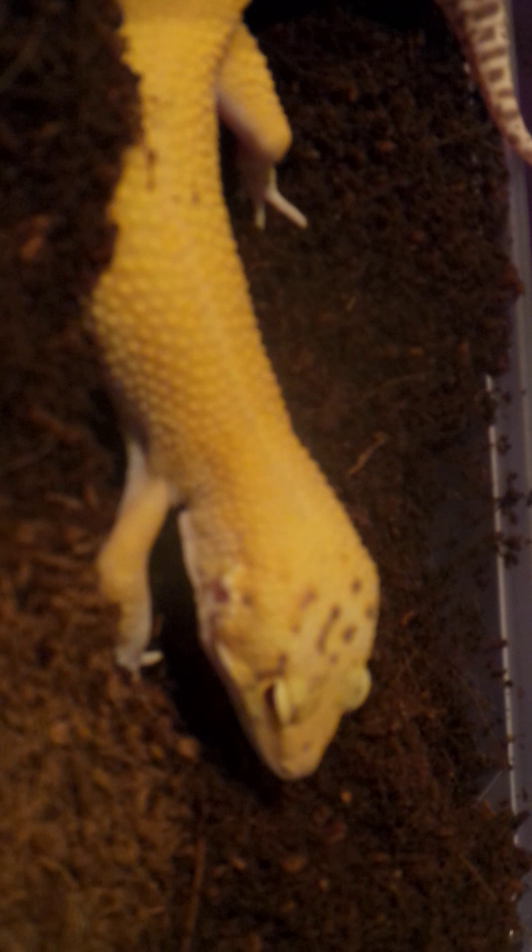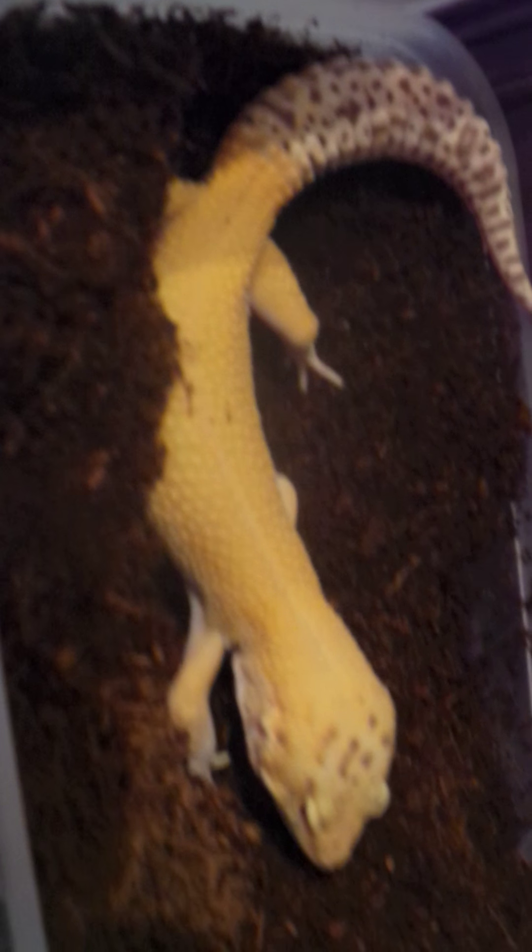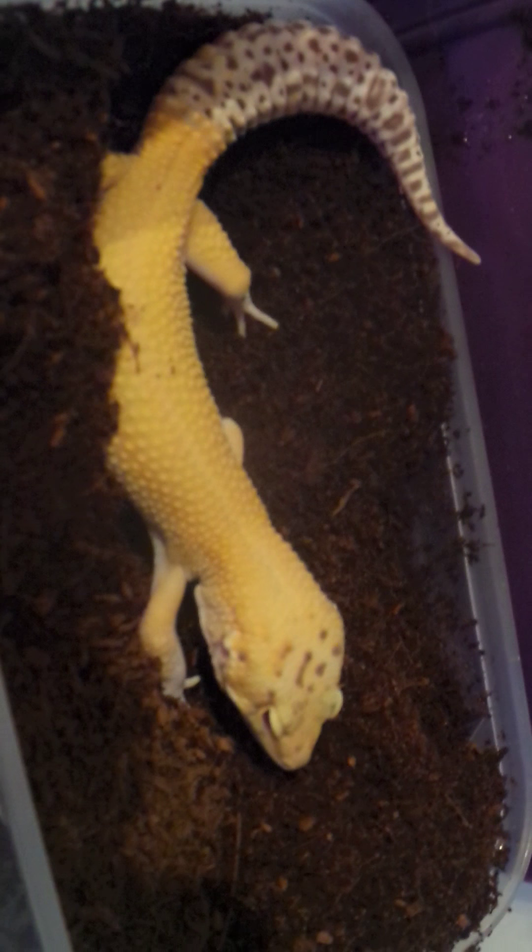This is a tangerine radar male I purchased about three or four months ago. He hasn't got a huge amount of tangerine in him, but put to the right girl I think we could work with that over time.